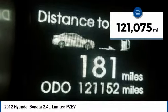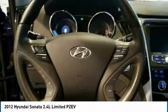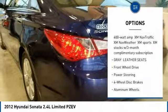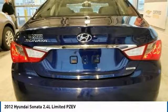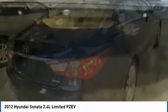This vehicle has less than 125,000 miles. Here are some of this vehicle's great options: stability control, anti-lock braking system, traction control, keyless entry, steering wheel audio controls, navigation package, Bluetooth, leather-wrapped steering wheel, power steering, and adjustable steering wheel.